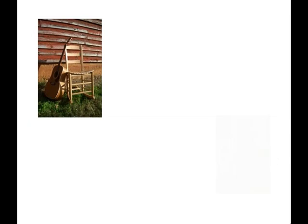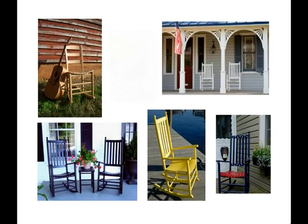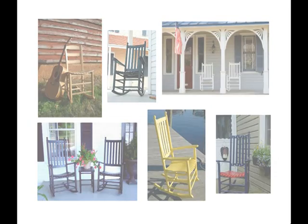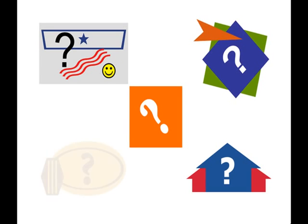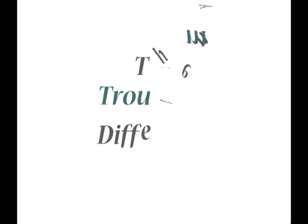The Troutman Chair Company slogan, World's Best Rocker, is one we take seriously. When you're shopping for a rocking chair, we hope you'll take it seriously too. Let us show you how Troutman rockers separate themselves from imported chairs you see at grocery and hardware stores, mega-super stores, and even hanging around chain restaurants. The difference is simple.